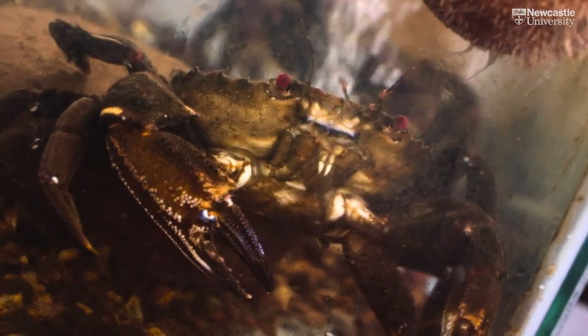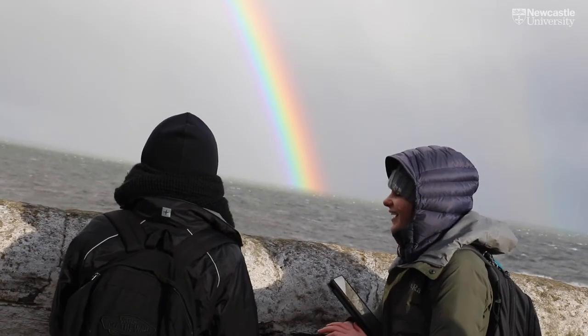In order for there to be a future in marine biology, I think the main importance is educating the general public, and that's what I'd quite like to go into when I'm older.